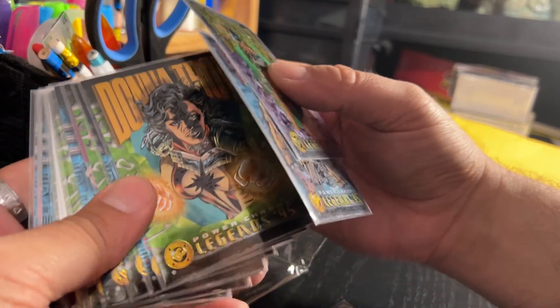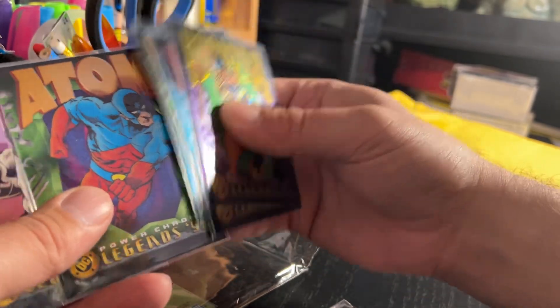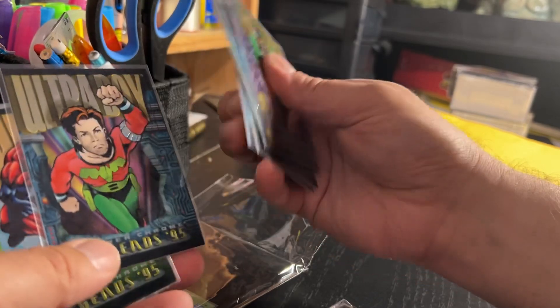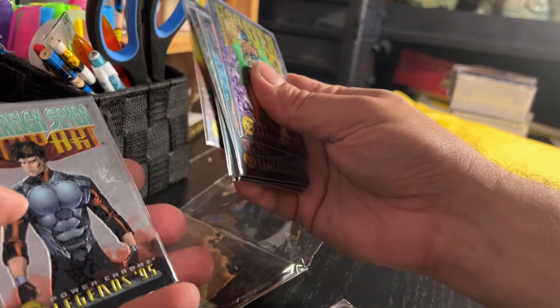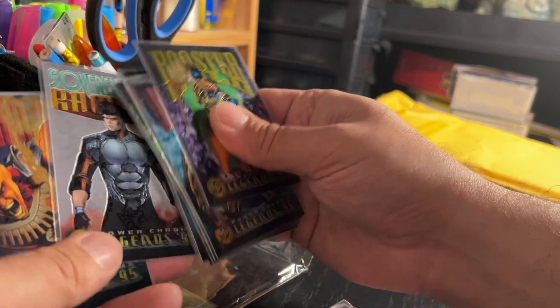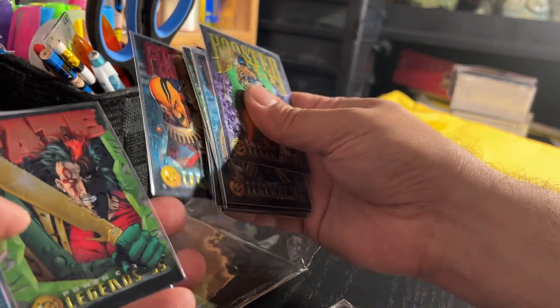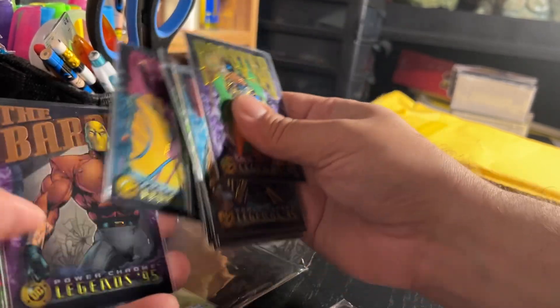This is called DC Legends 95, and it's an all-chrome metallic trading card set of DC superheroes. I thought I had owned all of the DC superhero trading card sets that existed in the early 90s, and I swear, I don't know if it's a weird thing.